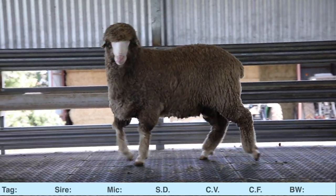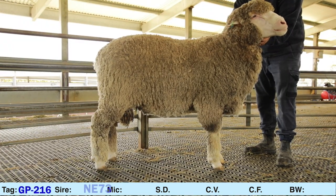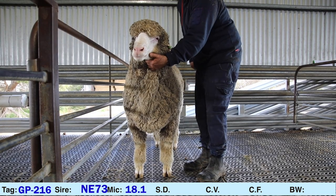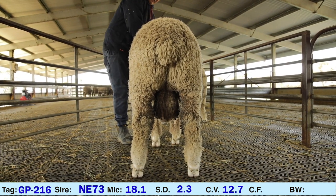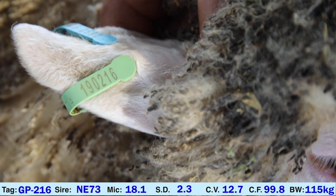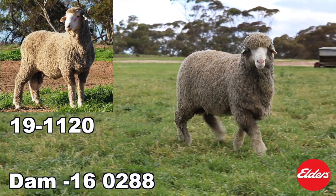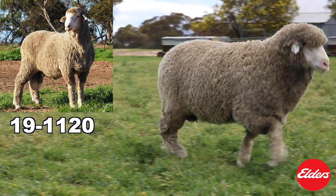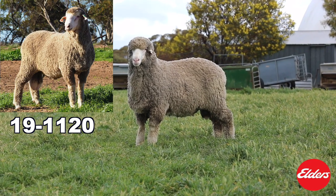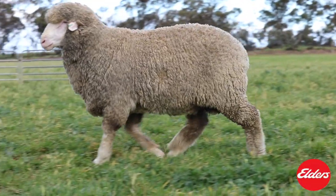First up we have GP216, ET bred, sired by Mirandi NE73. He has a micron of 18.1, SD 2.3, CV 12.7, and Comfort Factor 99.8. 216's dam is GP160288. This dam also conceived naturally in the same year and reared one ram lamb. This ram has been retained at Glenleigh Park as a stud reserve. She has bred top sheep of two completely different sizes in the same year.